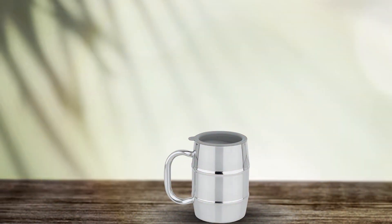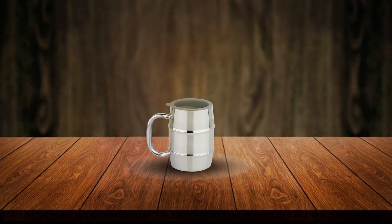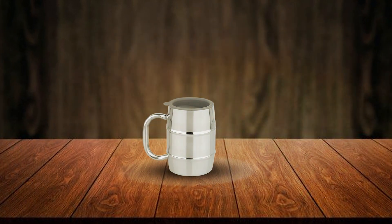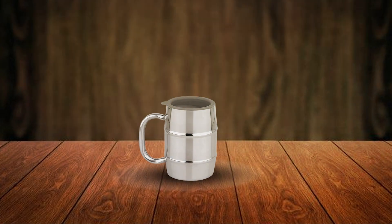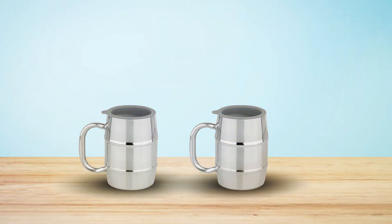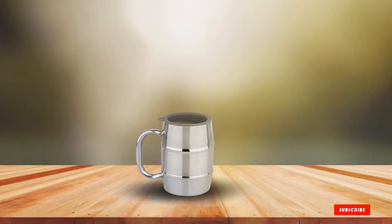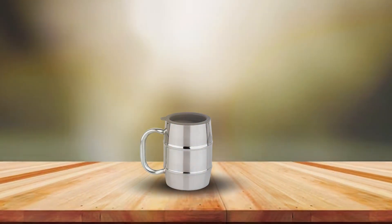Usability and quality are where the Nuvanti stainless steel beer mug truly shines. Its ergonomic handle provides a comfortable and secure grip, while the mug's weight is perfectly balanced to ensure ease of use. The stainless steel material is easy to clean and doesn't hold flavors, making it ideal for those who enjoy a variety of beer styles. With its combination of aesthetic appeal, exceptional insulation, and unmatched durability, the Nuvanti mug is a stellar choice for anyone looking to enhance their beer drinking pleasure.